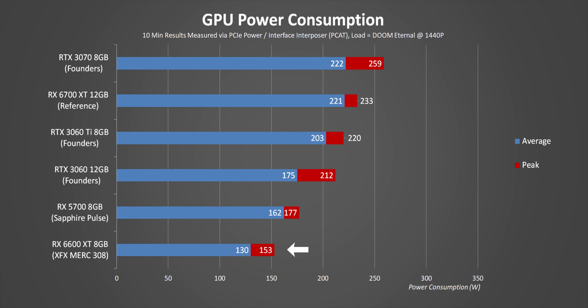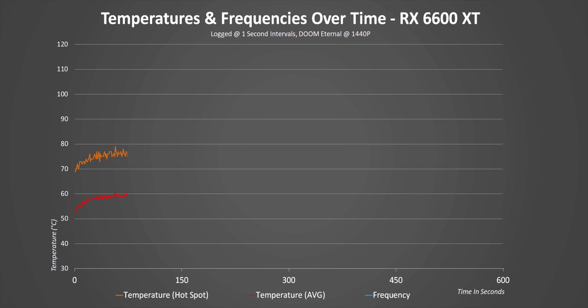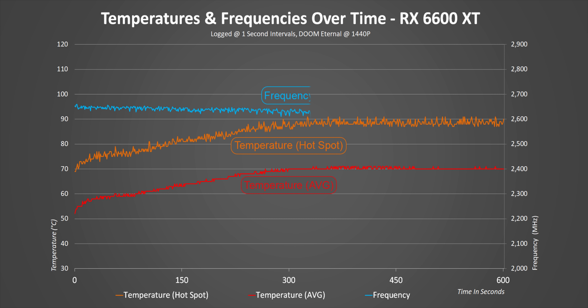Compared to the RTX 3060, power efficiency isn't even close — the 3060 draws more than 40 watts more on average, and the 6700 XT is in a whole different dimension for power needs. With the XFX card's massive cooler, average temperature stays controlled at a maximum of 70 degrees while fans spin at super low speeds — this cooler is meant for much higher-end cards, so it has no trouble here. Clock speeds run at a pretty constant just over 2.6 GHz, with about a 25 MHz cutback as temperatures increase.